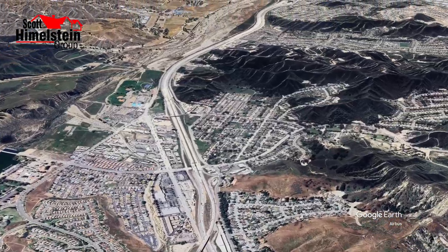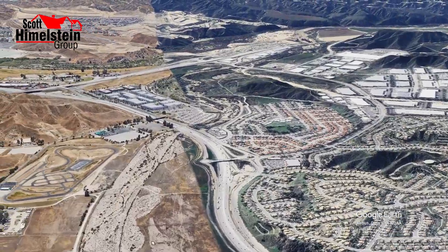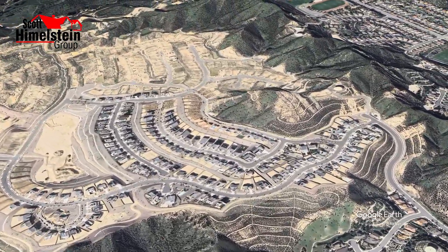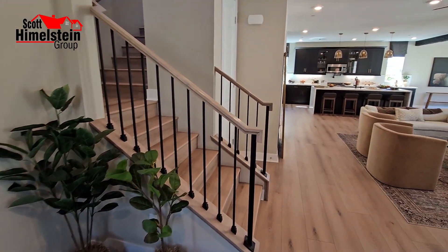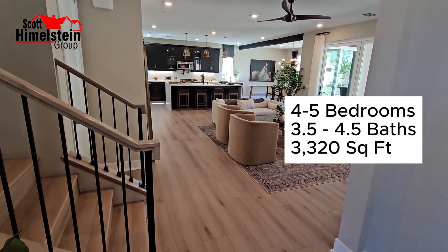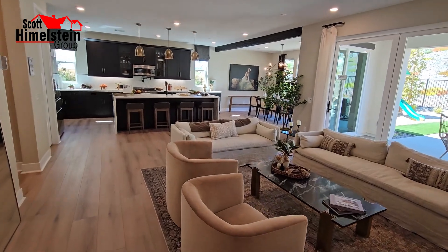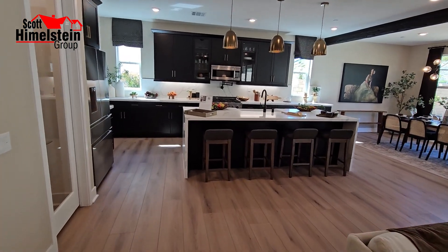So this is Williams Ranch, built by Williams Homes. There are 497 home sites in this community. They started in 2022 and here we are in 2024. This particular plan is a Plan 8 — it's four to five bedrooms, three and a half to four and a half baths, and 3,320 square feet. There are no variances on this one. You don't need an ADU because the guest suite is included.